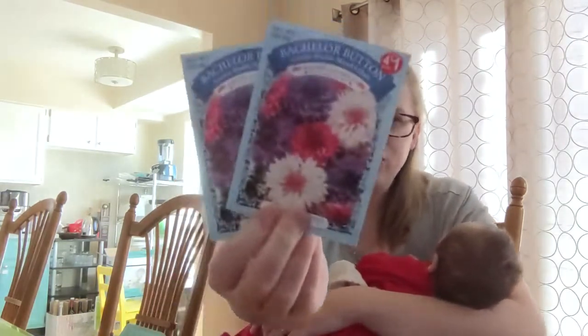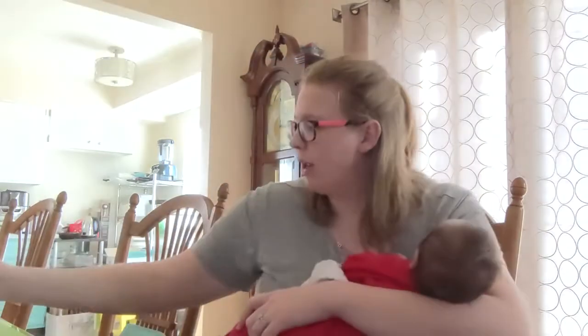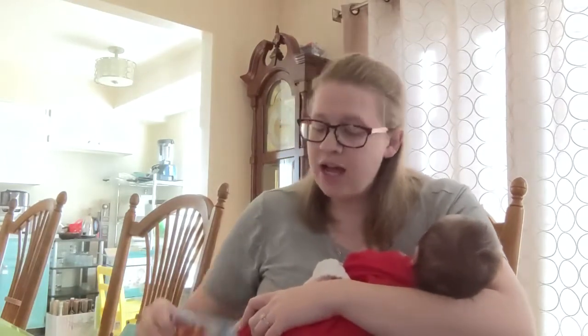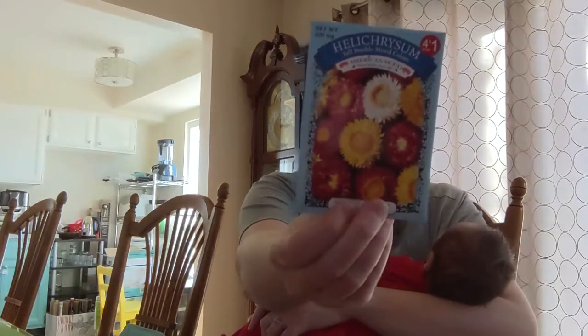We have double mixed color bachelor buttons. I also planted bachelor buttons last year and they turned out really well. And double mixed color helichrysum. So there's those.